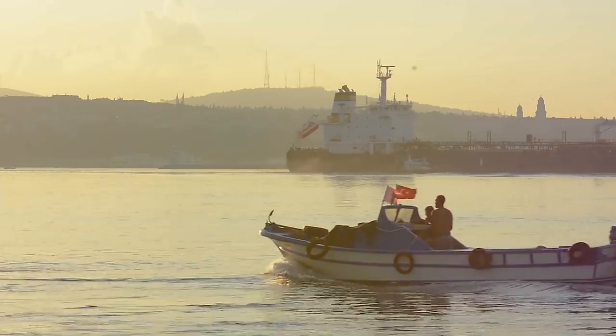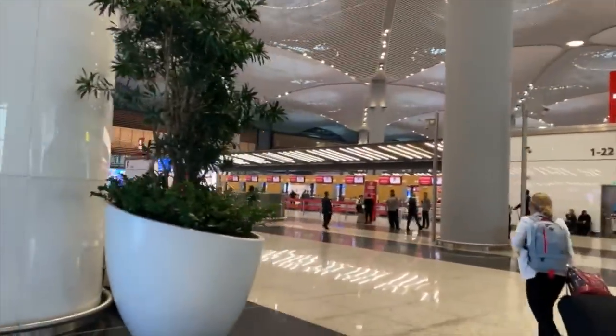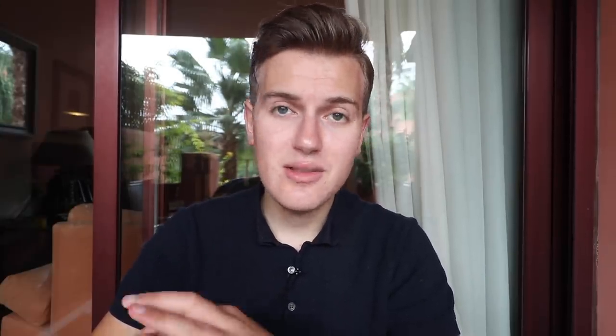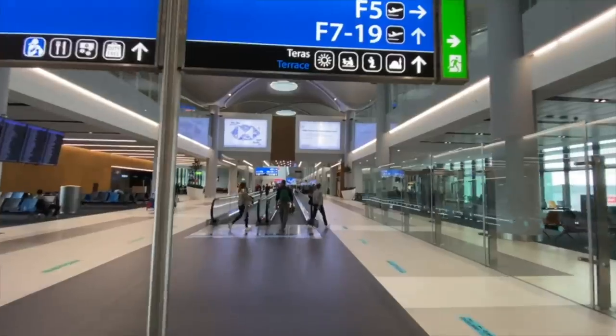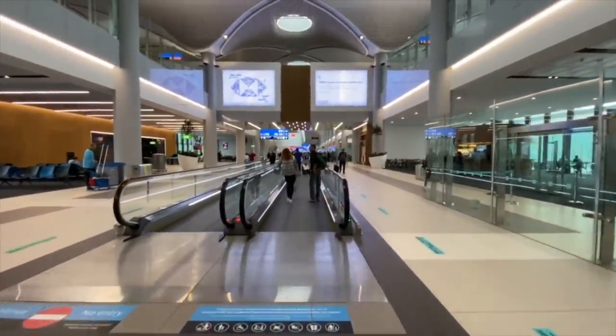Istanbul Airport is a huge complex — one of the biggest airports in the world. The terminal is stunning, so bright and beautifully done. However, the consequence of its size is a lot of walking. I had to walk 20 minutes from my arrival gate to baggage claim, then 10 minutes to check-in, and another 20 minutes to my gate after security and immigration — all despite powered walkways.